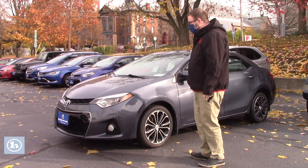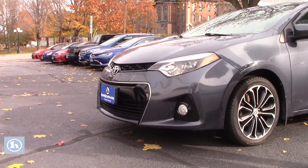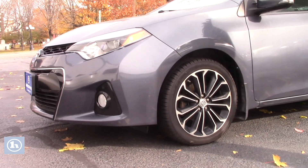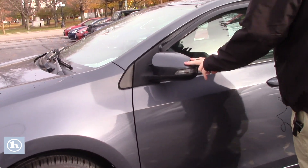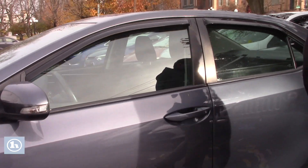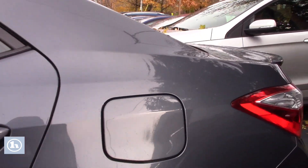Got a lot of nice features to this vehicle. Does have the HID headlights with the fog lights integrated into your front bumper. It's on the nice two-tone Toyota alloy wheels. You've also got your turn signal indicators built into your defrosting side mirrors. The vehicle is very, very clean, about 75,000 miles on this car.